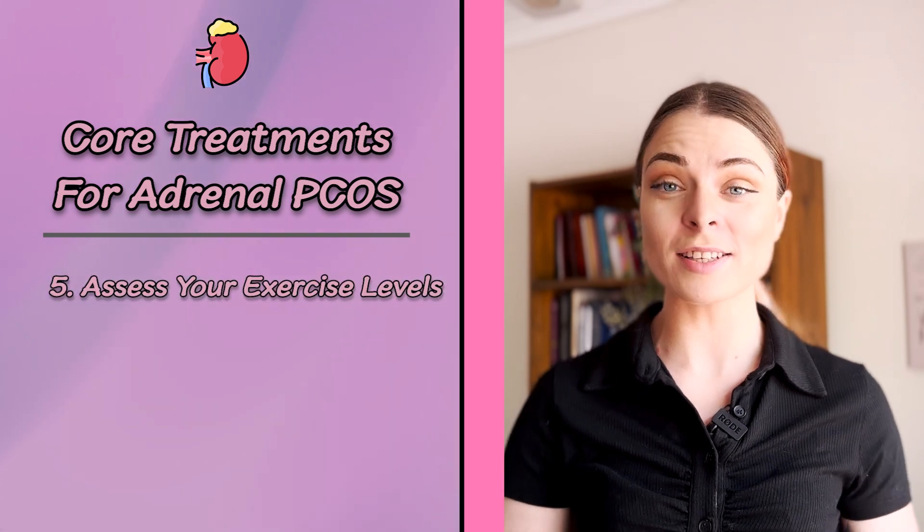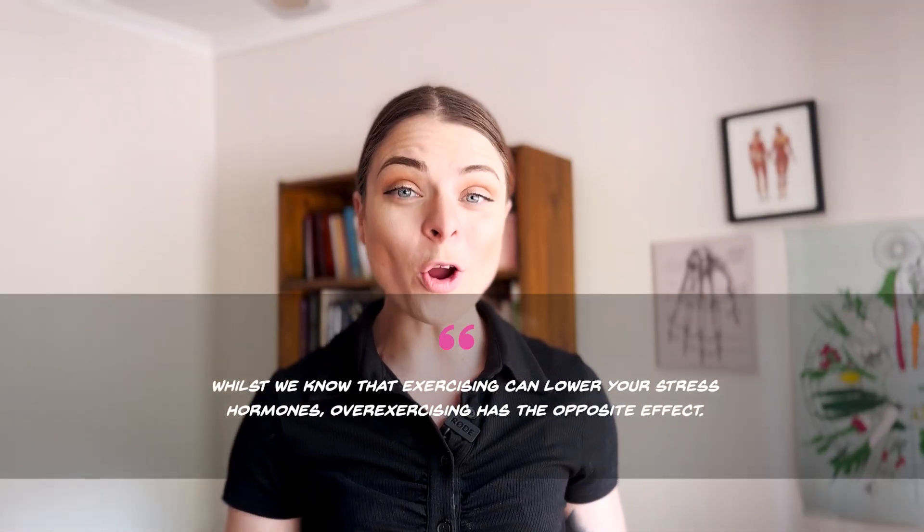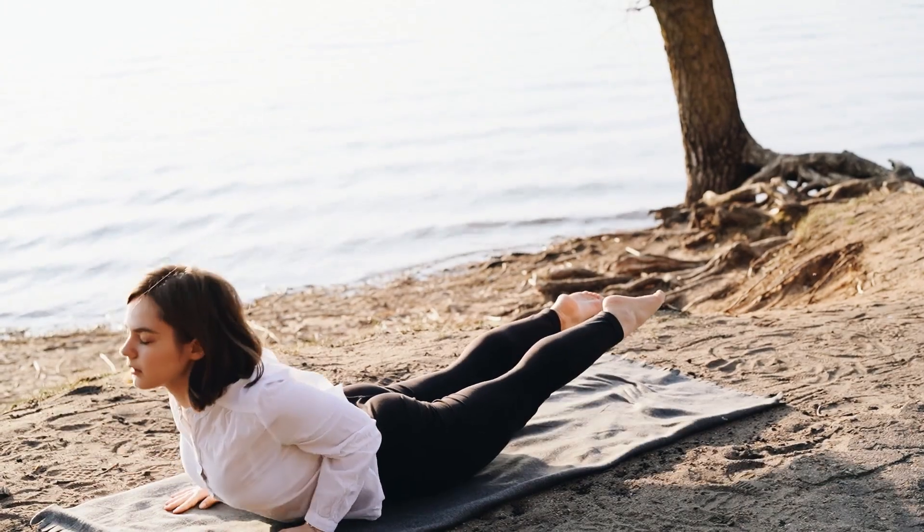Core treatment number five is to assess your exercise levels. Whilst exercising can lower stress hormones, over-exercising actually has the opposite effect. The best way to know if you're overdoing it is if you're still feeling really tired 15 minutes after finishing your workout. If you are overdoing it, this can really build up your stress response hormones, and it may be a good time to switch to more gentle, relaxing exercise — things like walking, yoga, or slow-paced weight training. We have a video detailing the best exercises for PCOS, which you can check out in the description below. This may only be temporary while you get your stress response under control.